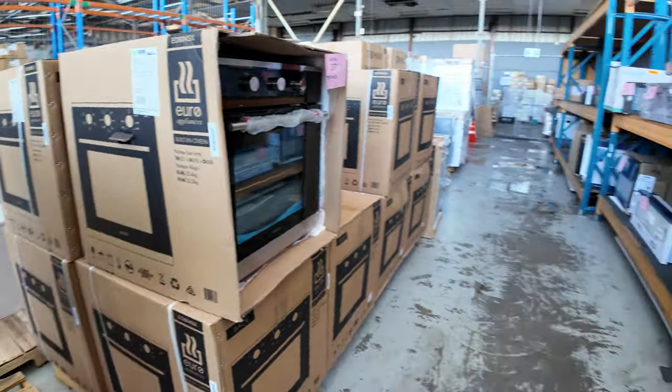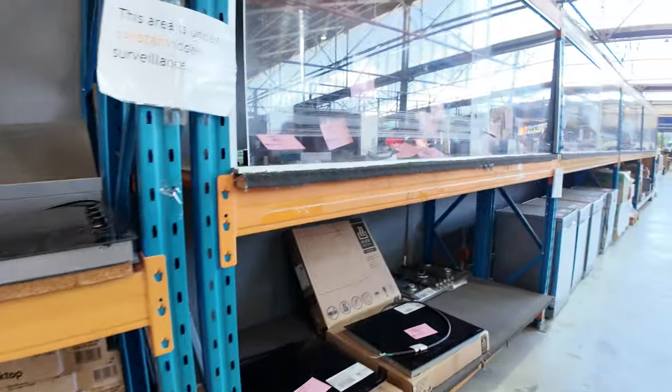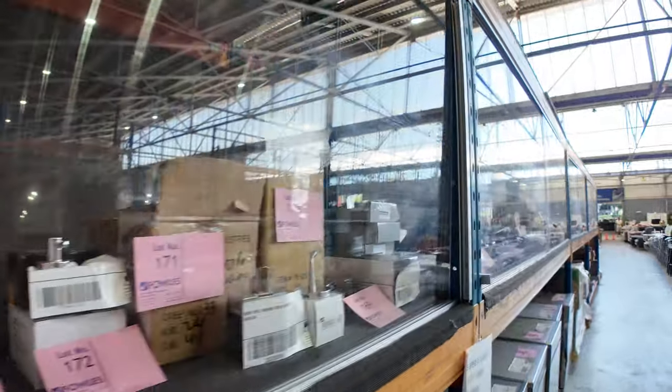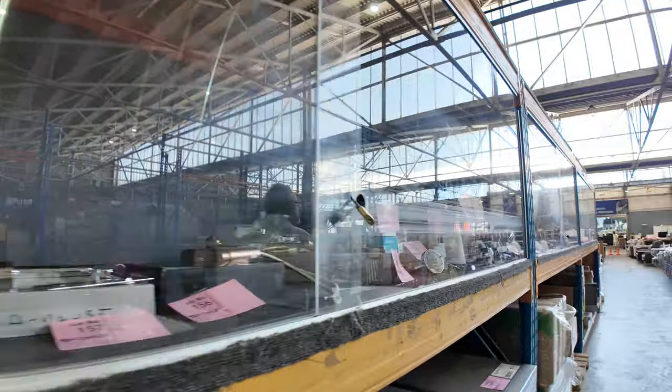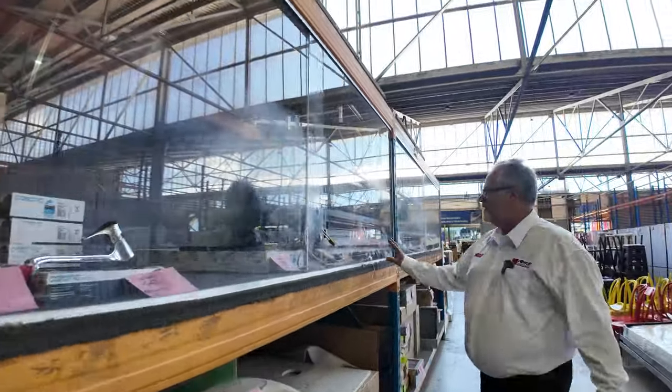As we swing back around the other side, up through the middle — plenty more tapware. There are some really big name brands in here: dark stainless, brass, bronze — all the modern colours and designs. We've got some of these Frankie taps here — these things light up, worth thousands in the shops. Retail price $1,900 — I think they're going to be around $600 or $700 at auction, so really good buying.